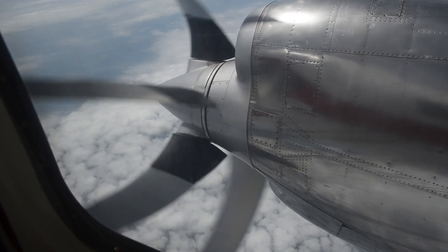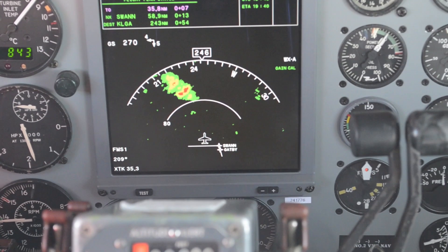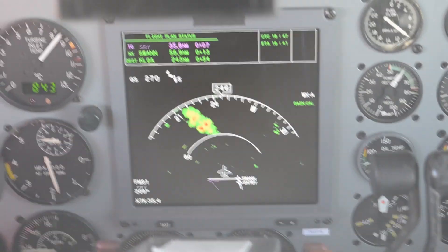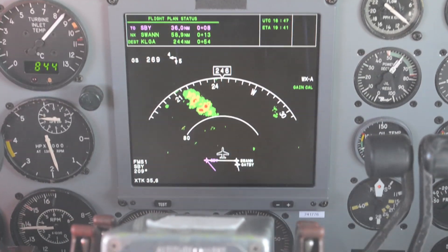On our flight, restricted airspace around Washington, D.C. kept us at least 50 miles from the line of cells we were tracking. And to be honest, the cells were not exactly awe-inspiring — so much for the thrill of a storm-chasing mission. Still, it was a good opportunity to see the workings of the screens and how intuitive the display is. For AIN-TV, this is Mark Phelps.